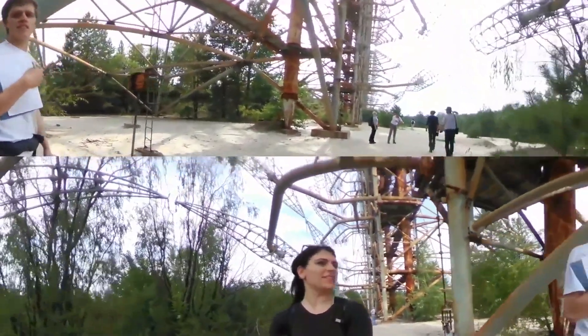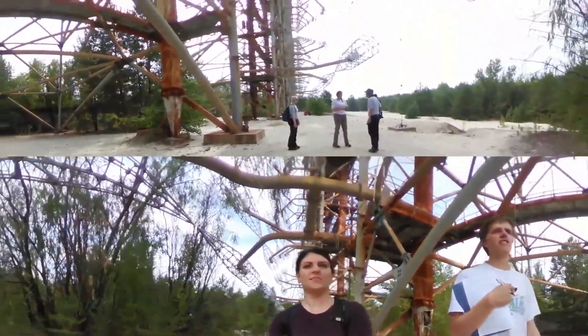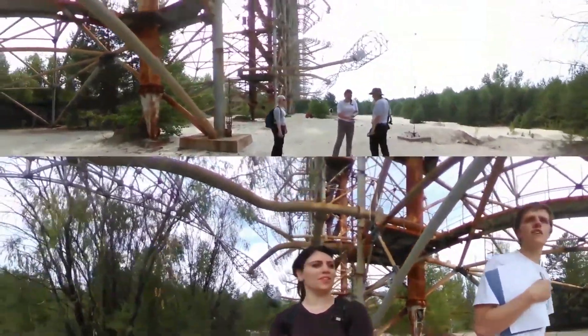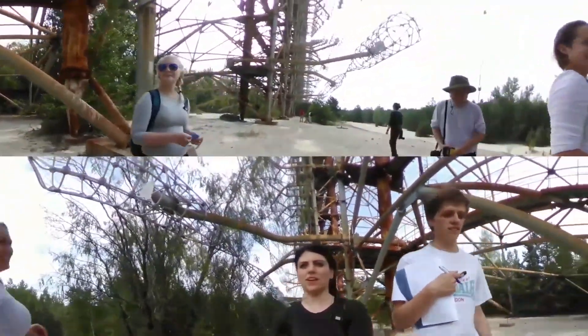Our guide was saying you can see the power plant from the top quite easily — you can see anything from up there. Can you imagine being at the top when the disaster happened? Imagine the helicopters flying around.